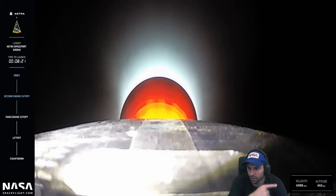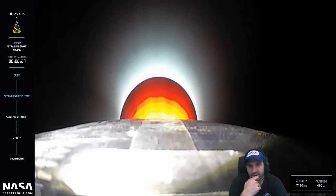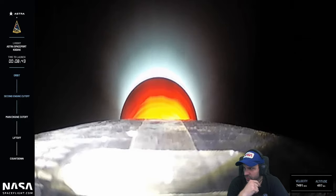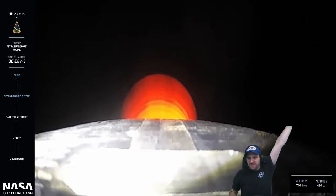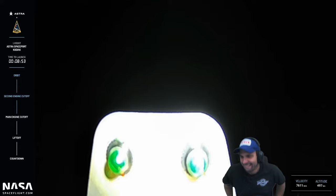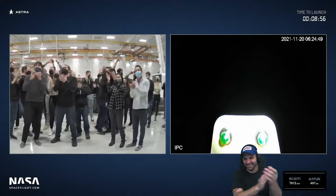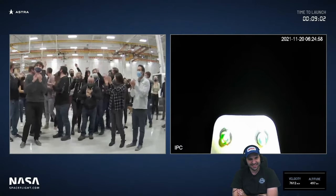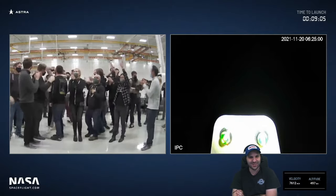Standing by for second engine cutoff — we're over 7,000 meters per second. Looking for 7,600. And there you have it — orbital insertion, second engine cutoff. Astra's LV 0007 has successfully reached orbit. There's a new orbital rocket!